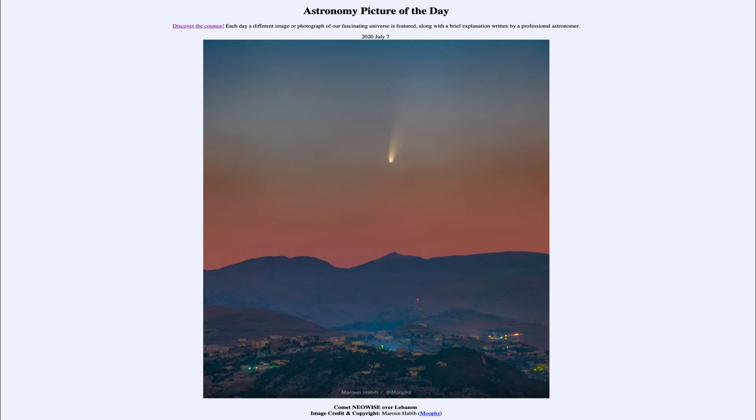So what do we see here? Well, this is an image of a comet that was taken very recently, just a couple of days ago, and the comet was discovered back in March.